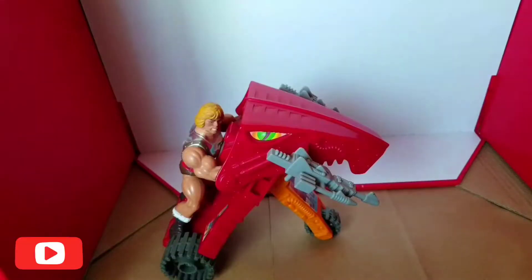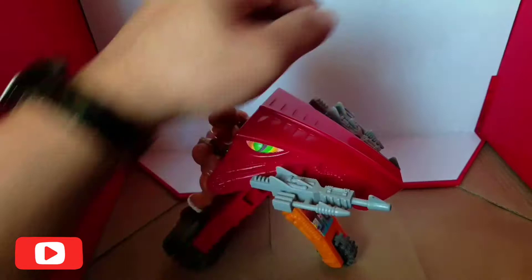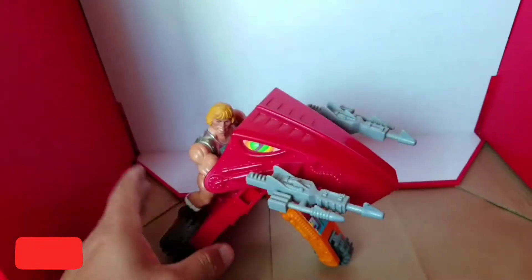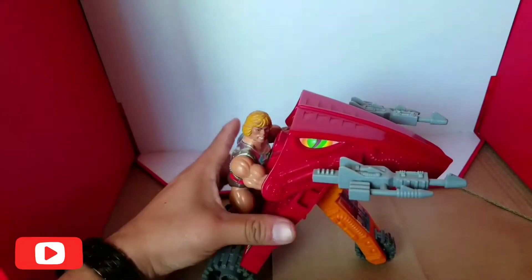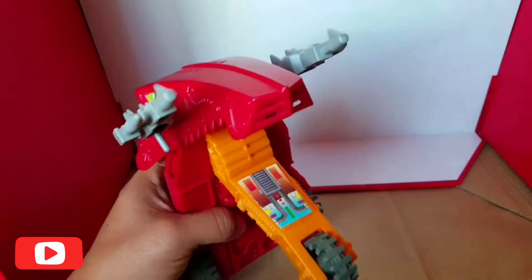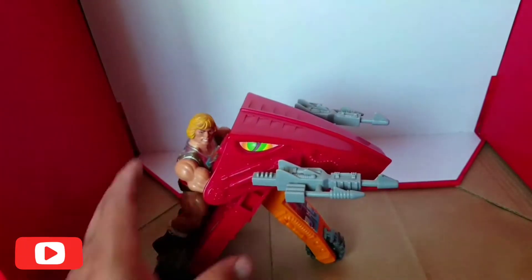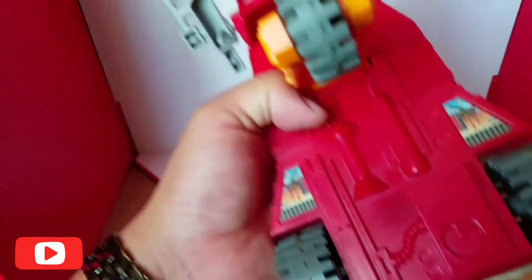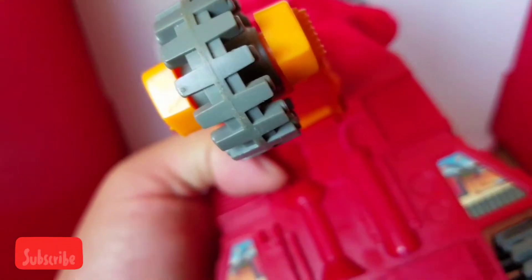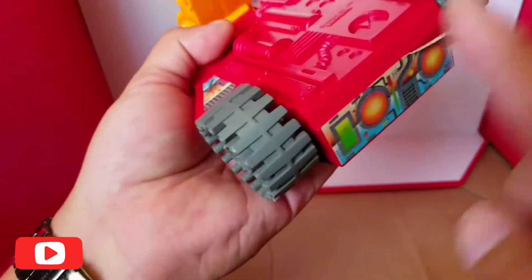Hola, ¿qué tal amigos? Vamos a revisar lo que es este vehículo de Masters of the Universe, se llama Laser Bolt. Esta figura es una figura vintage de los años 80, del año 85. Yo las conseguí — tuve la buena suerte de encontrar alguna vez un lugar donde estaban vendiendo todas estas figuras en muy buen estado. De hecho, creo que no están ni jugadas, por la calidad — no se ve nada de desgaste en las llantas.